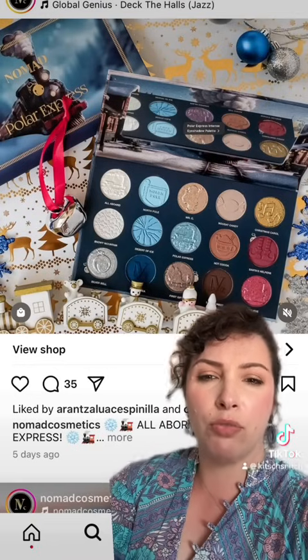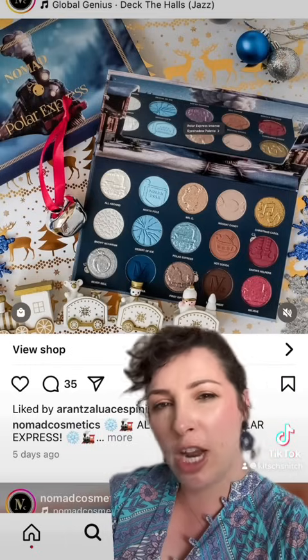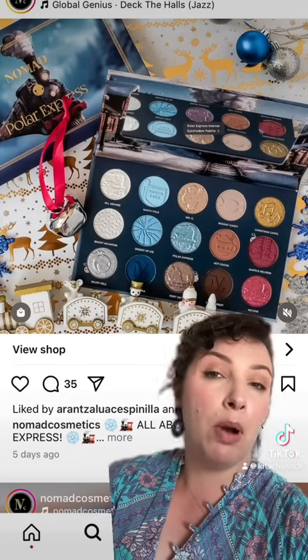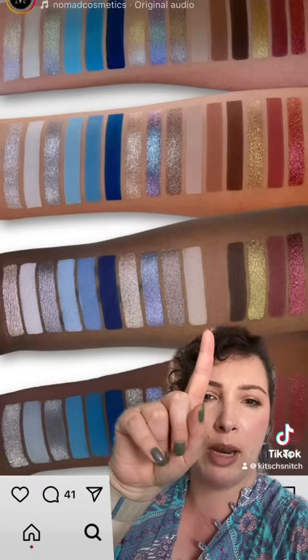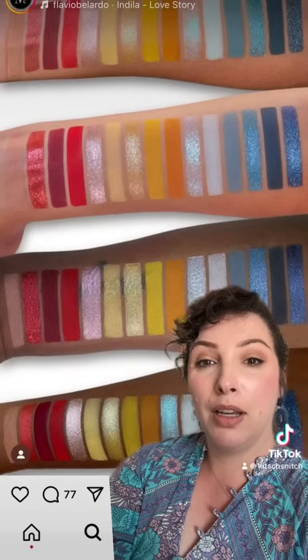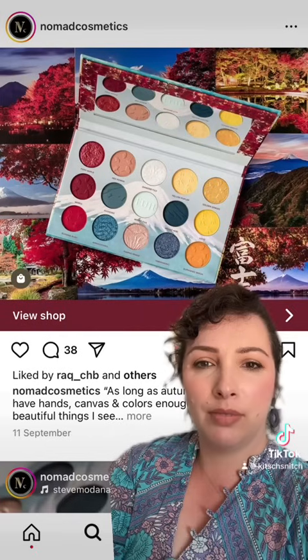Nomad have released their holiday palette. It's icy — blue, champagne, warm brown, red and gold. It's a Polar Express palette. The swatches go very cool-toned all the way up to here, then switch to a little bit of neutrals and warm tones. This actually reminds me a lot of their Mount Fuji palette they brought out not long ago, just muted down.